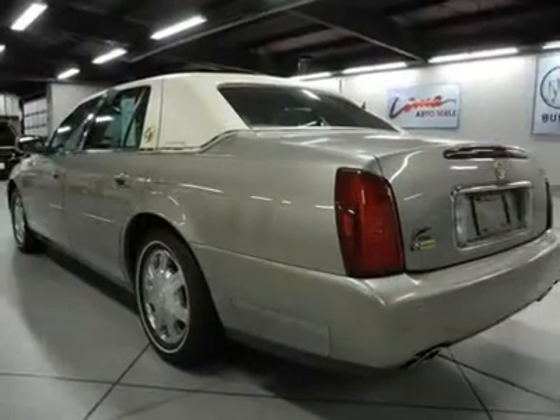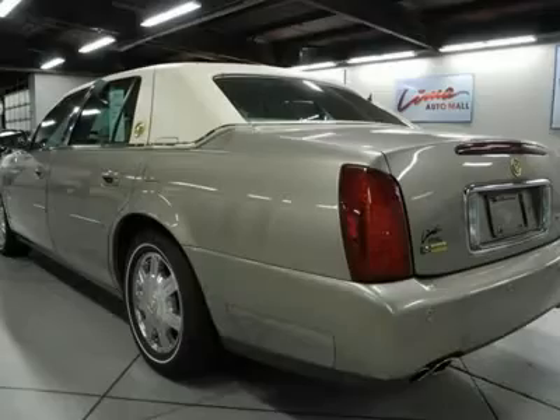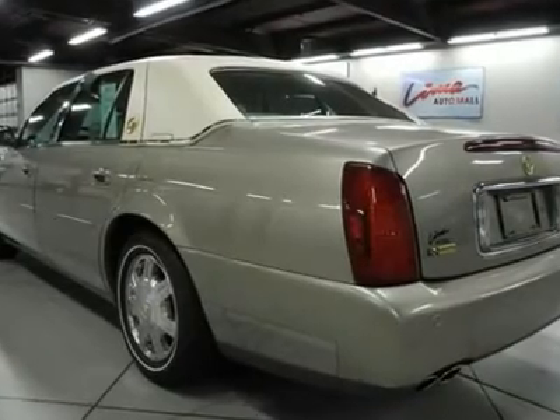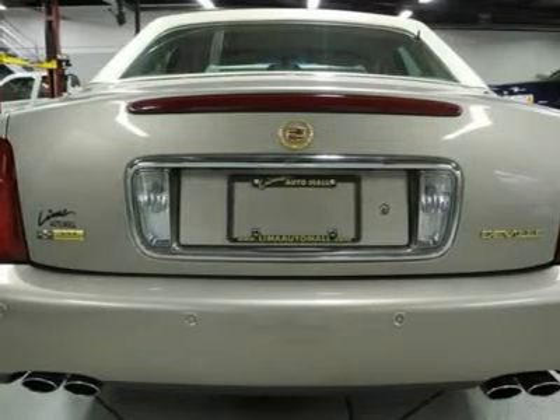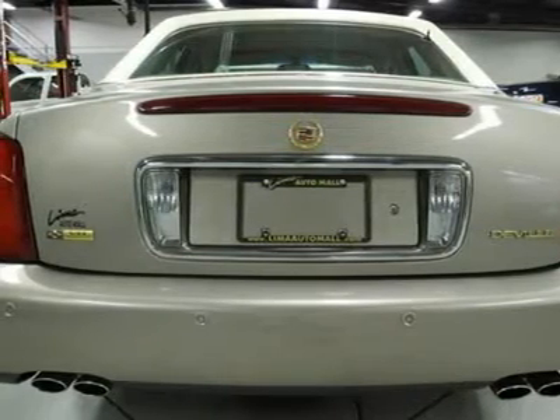J.D. Power named the 2004 DeVille as the highest-ranked in overall dependability in its class. New Car Test Drive said: if you want a big sedan that offers athletic handling and performance, a car that feels solid,